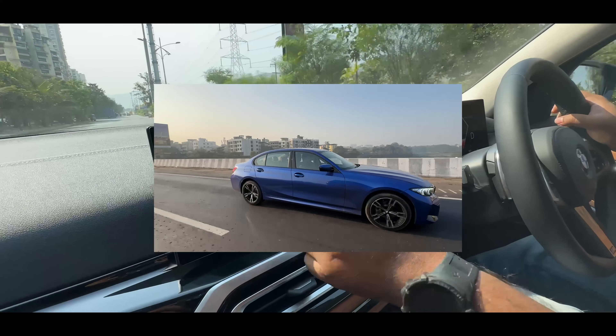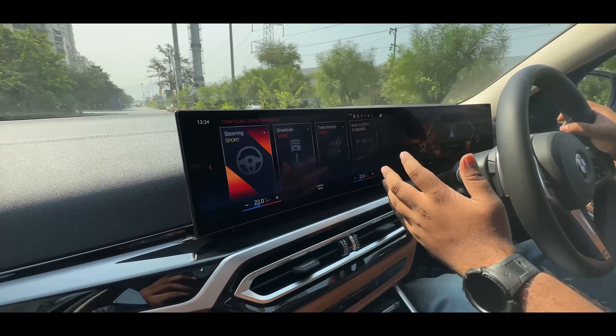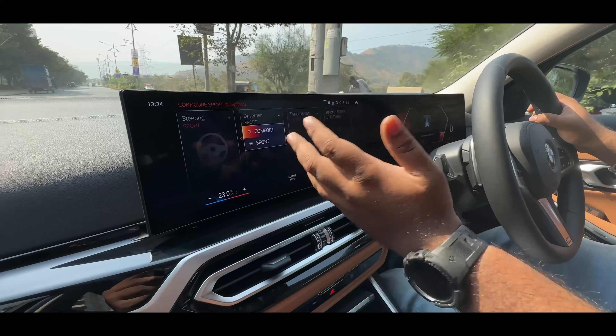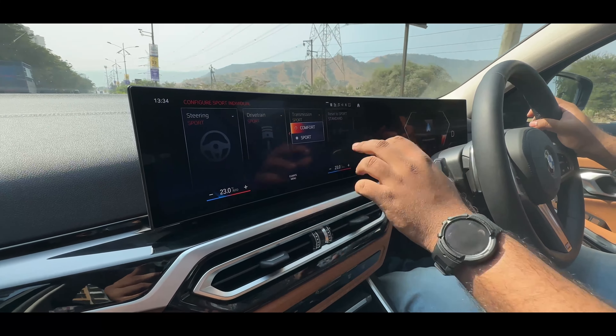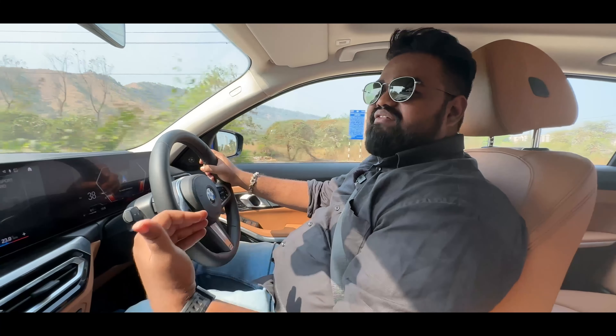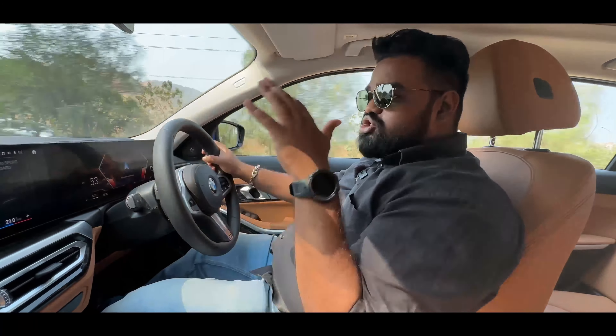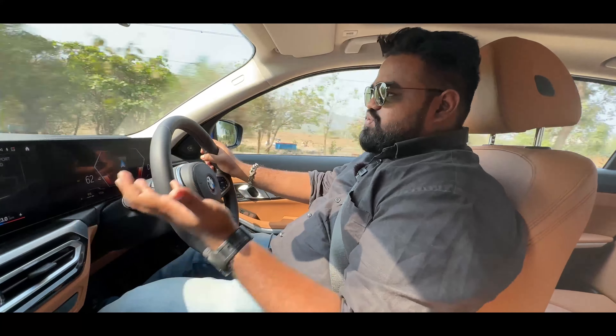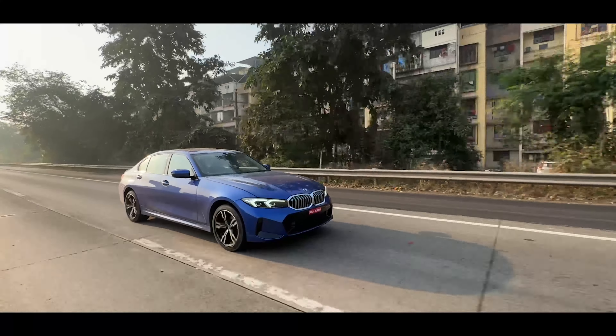While driving in Sport or Eco Pro mode, you can configure the steering response between Comfort and Sport, and similarly for the drivetrain and transmission. What you can't change is the suspension setup. However, the suspension on this car is very comfortable in the city, and even at high speeds it is very stable with not a lot of vertical movement — typical BMW. The car remains very planted and comfortable throughout.